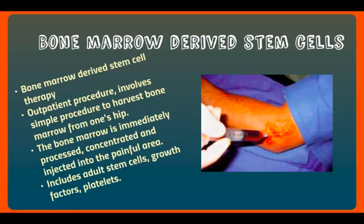When you move into bone marrow-derived stem cells, it's an outpatient procedure. It involves a simple procedure before the injection to harvest bone marrow from one's hip. The bone marrow is immediately processed, concentrated, and then injected into the painful area. It includes adult stem cells, growth factors, and platelets — sterilely injected just like with PRP therapy. But it has a lot of stem cells in it. PRP therapy doesn't come with a lot of stem cells; it can draw stem cells in from the body, but with bone marrow-derived, they're already in the mixture.